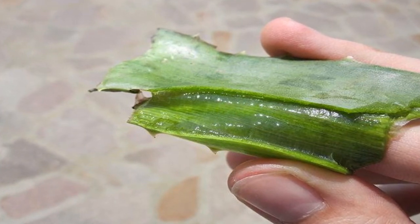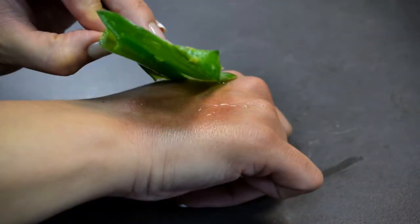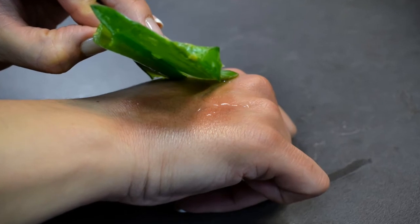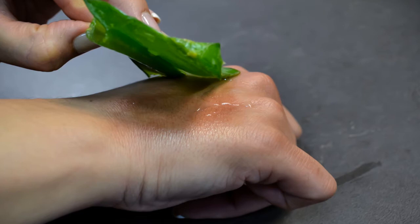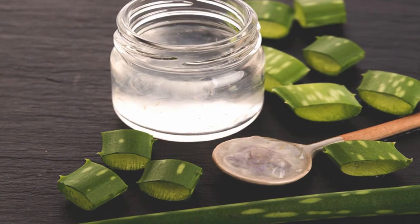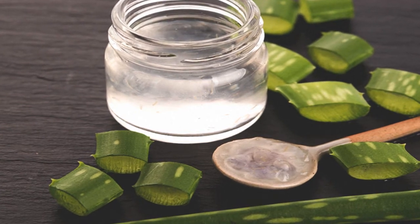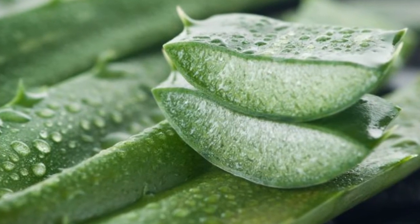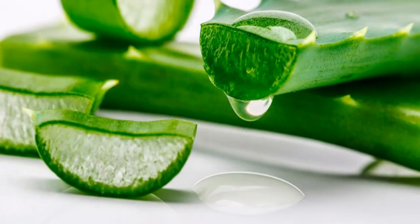The topical application of aloe vera gel stimulates your body's production of collagen. This process improves healing and angiogenesis, which is the formation of new tissue to heal a wound. Thanks to the findings of several studies, it's also known that this plant has therapeutic effects that help reduce both pain and inflammation.